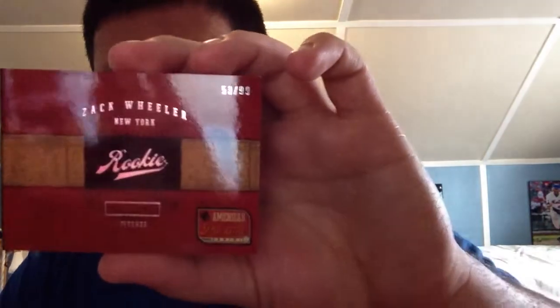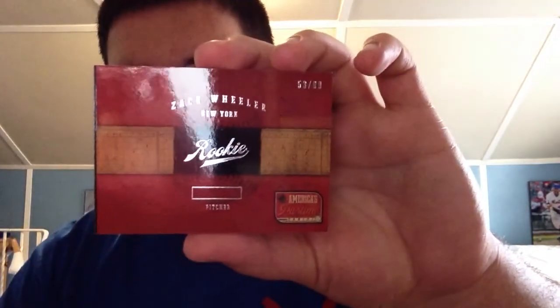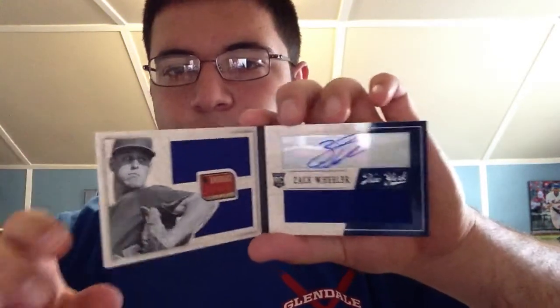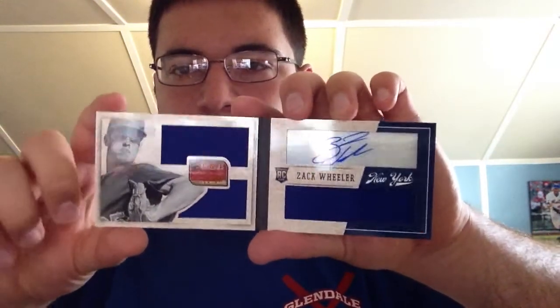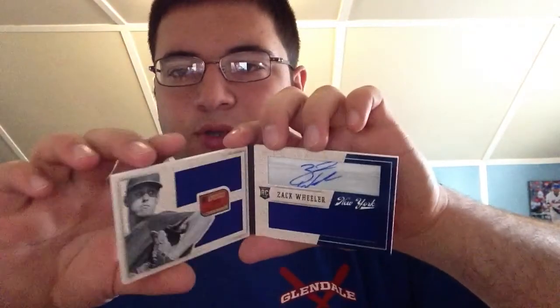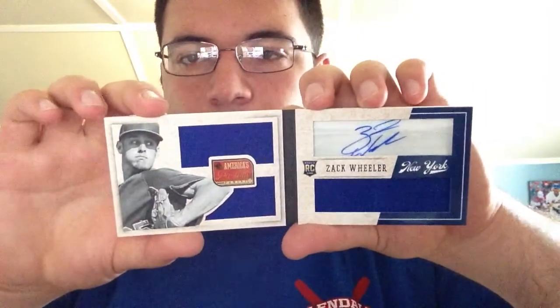It's from Panini's America's Pastime. Numbering is 53 of 99. As you can see, Zach Wheeler, New York. It's just a really sick booklet — I've got to get a case for it. We've got the autograph up there on the acetate, and then we've got one, two, three jersey swatches. It's a really, really sick card.